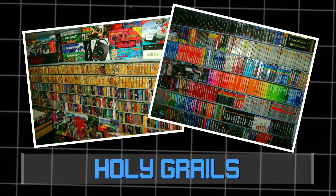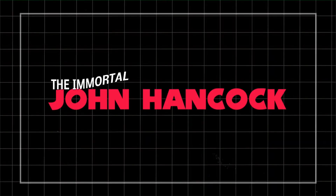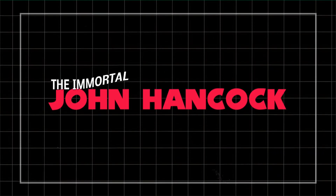Atari vs. Sega! The Immortal Jon Hancock here, and today I'm continuing my Retro Gaming Playoffs with Round 2!